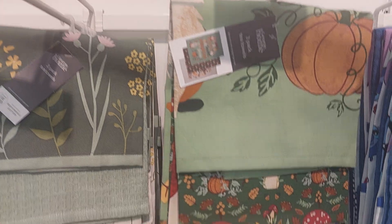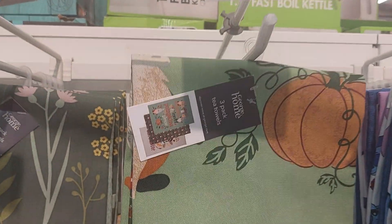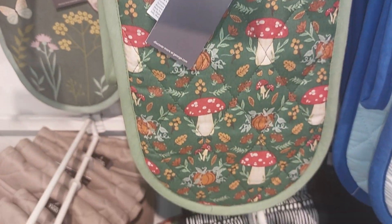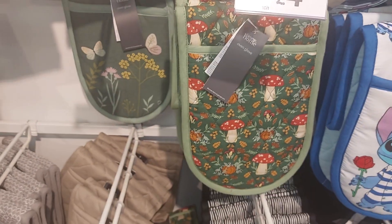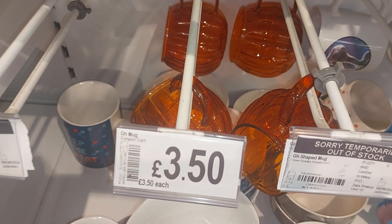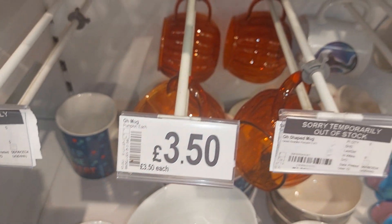Alright guys, for your kitchen you have this tea towel for £4 — I just love the pattern on that — and you get two of them. Then you have the matching oven glove for £4. That's the only autumn-related stuff I've seen. The only autumn-related mug I've seen, and that's £3.50.